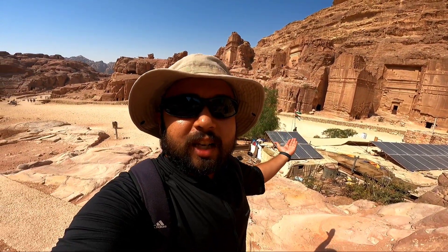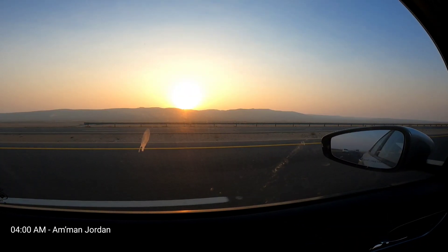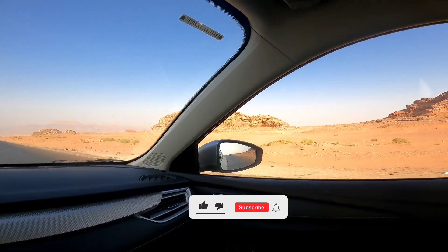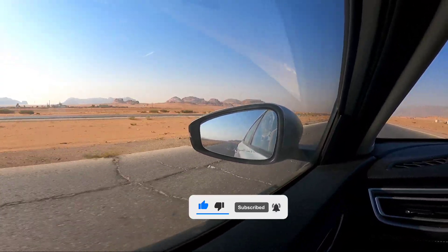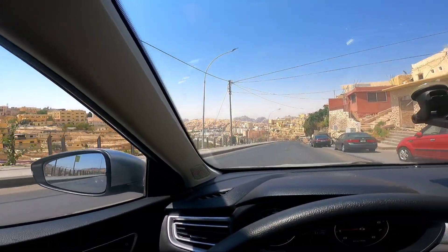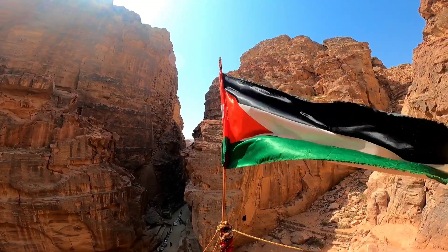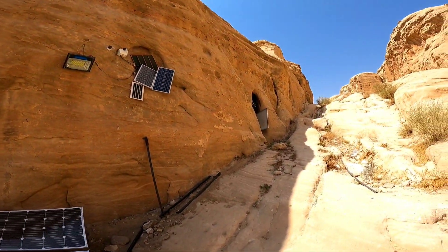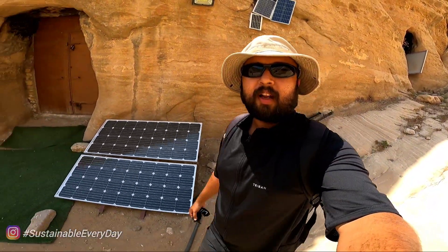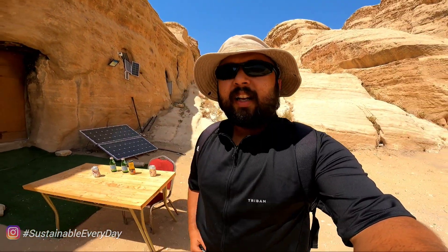Who would think of solar in such a place? This guy uses a solar panel to power his load demand. It's a very good use of solar panels in such a place where the government can't reach the grid. So it's really important.